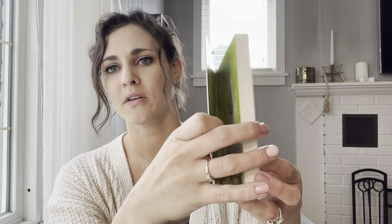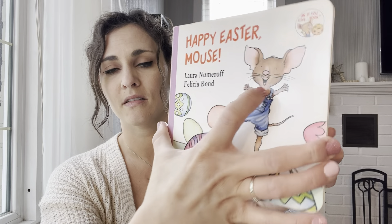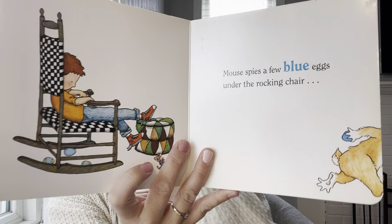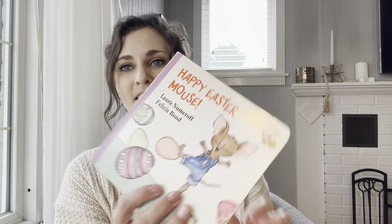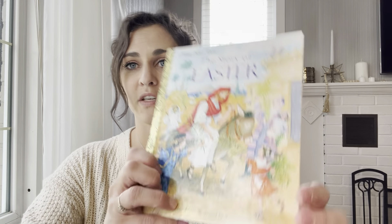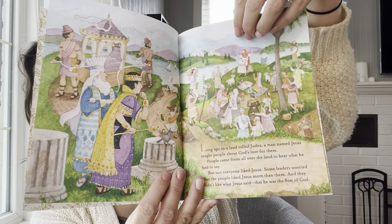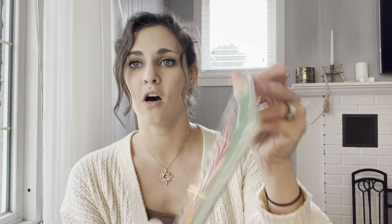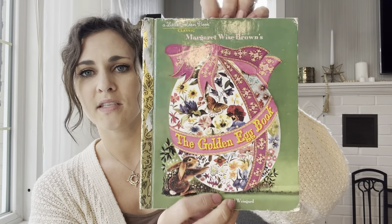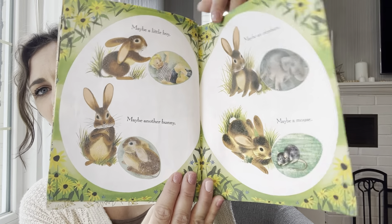It's a short little board book for the younger ones. Next is 'Happy Easter Mouse' — we have all of these mouse books, I think we have all of them for all the major holidays. These were a gift from my mother-in-law when Easton was a baby, so we've kept them and loved them throughout the years. We also have 'The Story of Easter,' a little golden book. And this is a new one also — the 'Golden Egg Book.' Some of these I found on a reading list online; I'll try to remember to link it down below.